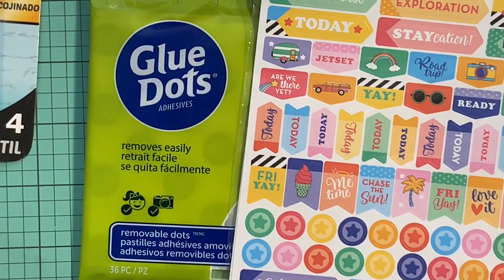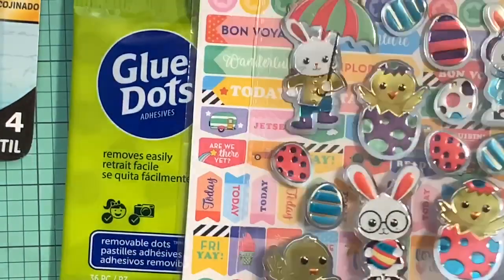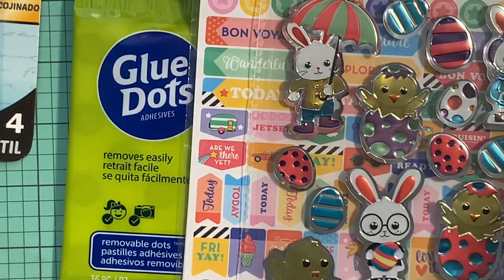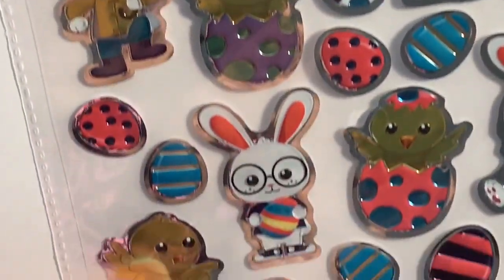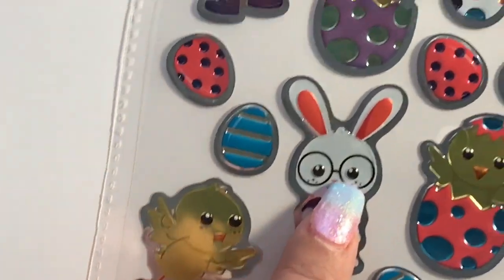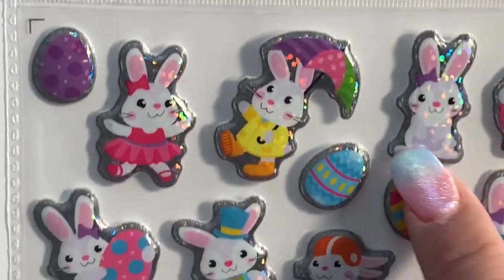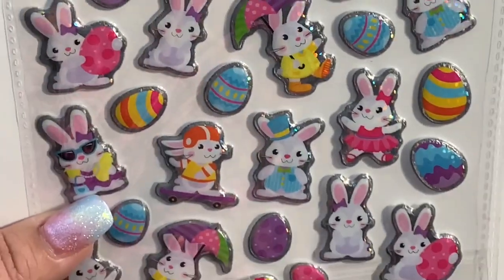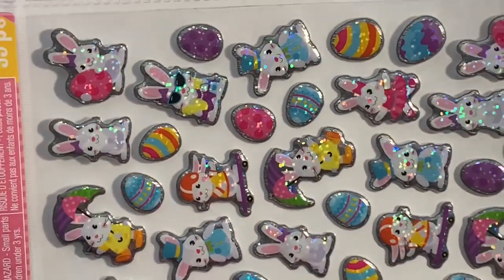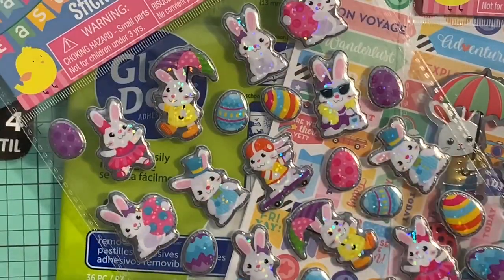I also grabbed some Easter stickers — look how cute! They're so adorable. I like the ones with the glasses. The sticker selection for Easter is really good at Dollar Tree. I grabbed two packs because I don't need too many stickers and I already have others I can use.